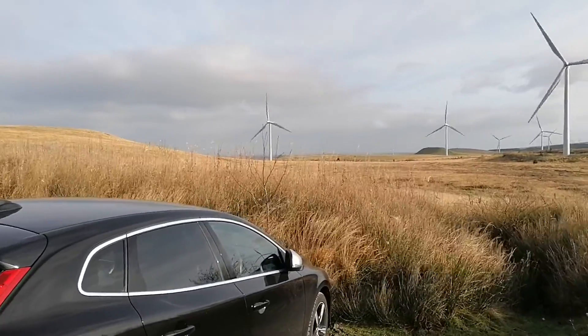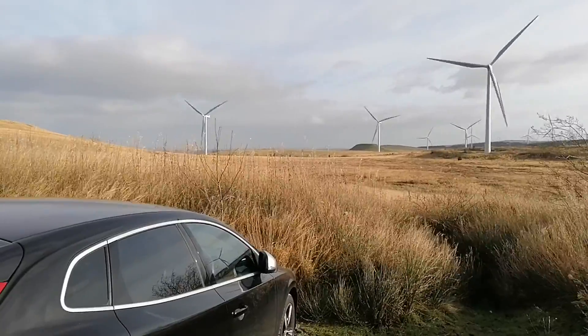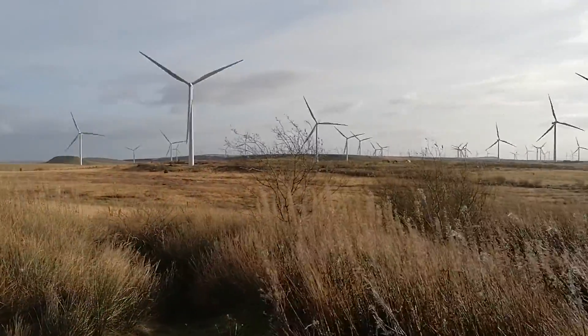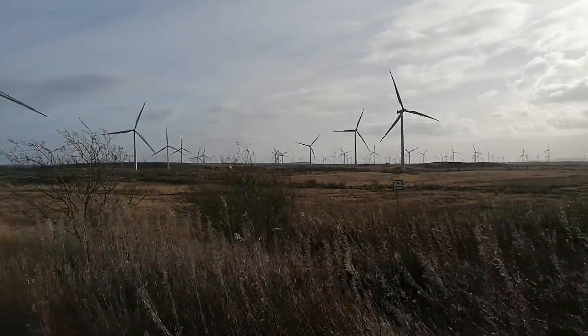Hi, here we are at the largest wind farm in the UK, Whitelee, and we're just doing a pan around of the wind turbines.